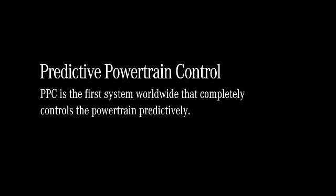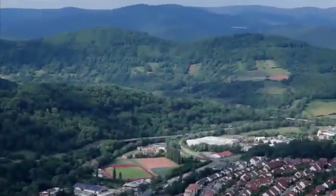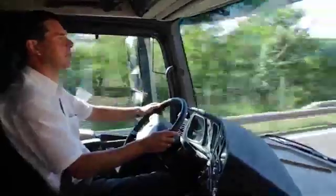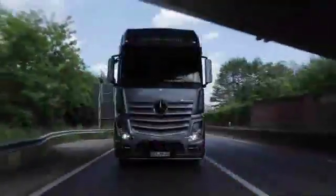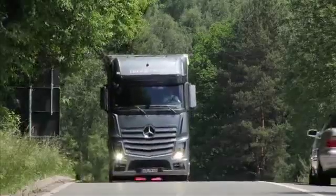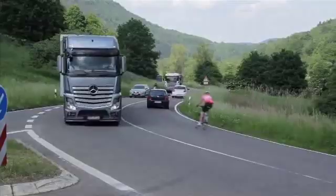Predictive Powertrain Control. PPC is the first system worldwide that completely controls the powertrain predictively. This makes the new Actros even more fuel-efficient. Federal Highway 10 and the Palatinate Forest between Landau and Pirmasens. Driver trainer Matthias Beissmann drives the new Actros past castle ruins and over hilly terrain. He is assisted by Predictive Powertrain Control, PPC for short.